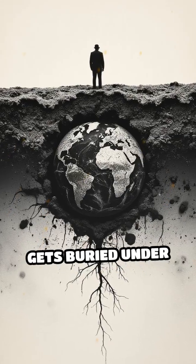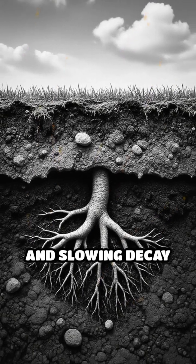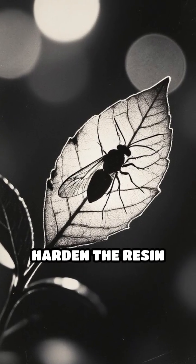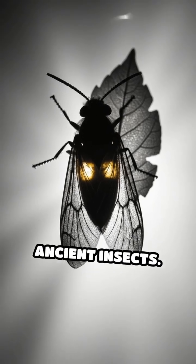First, the resin gets buried under layers of soil and sediment, cutting off oxygen and slowing decay dramatically. As time passes, heat and pressure from the earth cause chemical changes that harden the resin and lock in anything trapped inside, like leaves, pollen, and even ancient insects.